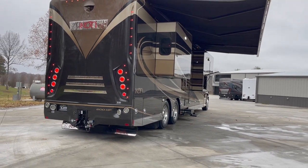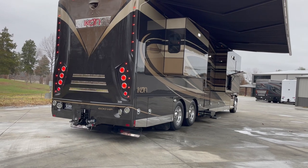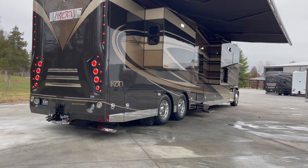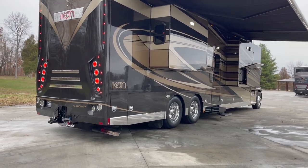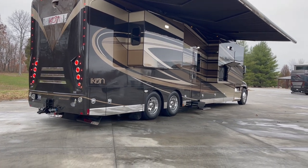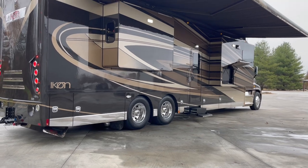40,000-pound hitch. We've got the connector on the back for Voyager cams, so if you've got a camera on your trailer, you can plug right in — it's already pre-wired. We've also got Gladhen fittings for air ride and air brakes if you've got that on your trailer. All pre-made and on the coach, ready to go.